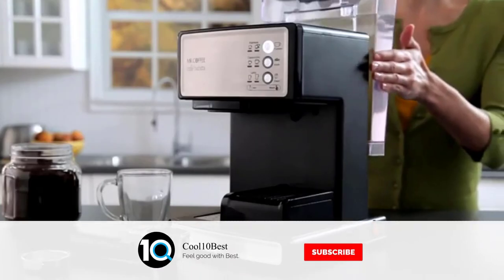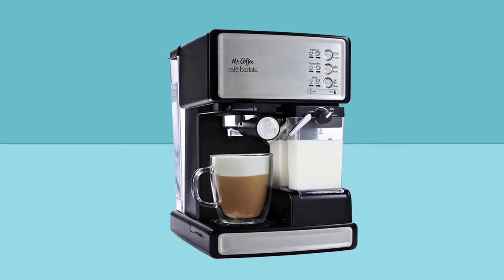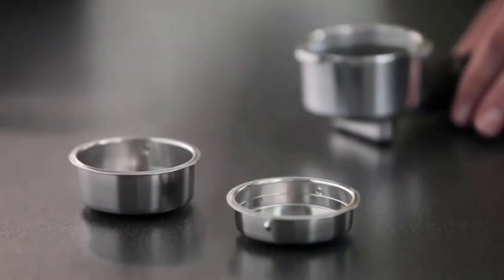The Cafe Barista espresso coffee maker brews espresso with an electric 15-bar pump system and automatically froths milk into cappuccino and latte selections. The Cafe Barista helps make anyone a barista at home and even includes a recipe book that helps you easily create delicious coffeehouse-style drinks.